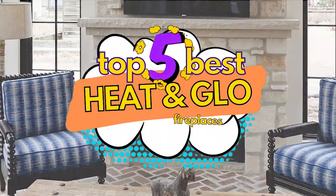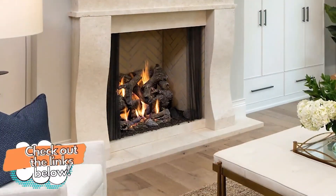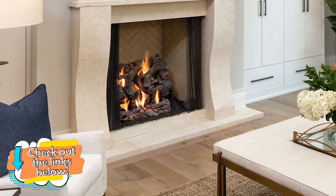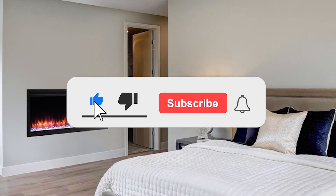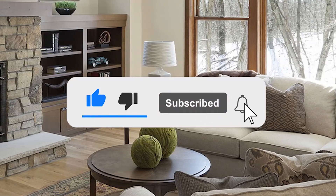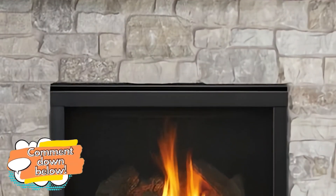There you have it, our top 5 best heat-and-glow fireplaces on the market. Check out the links in the description below for detailed information and the latest pricing. If you thought this video was helpful, please smash that like button and consider subscribing. If you didn't, let us know why in the comments below. Thanks for watching and I'll see you in the next video!